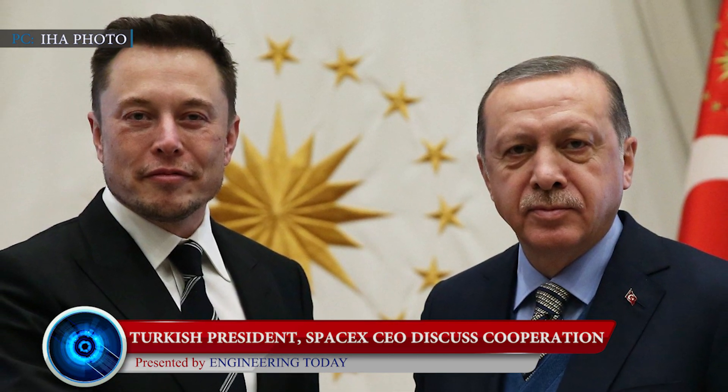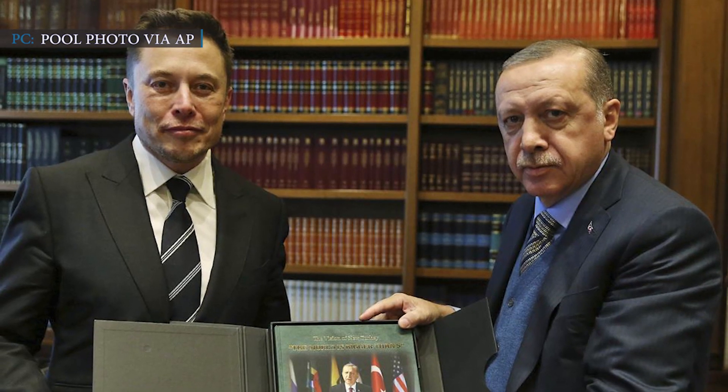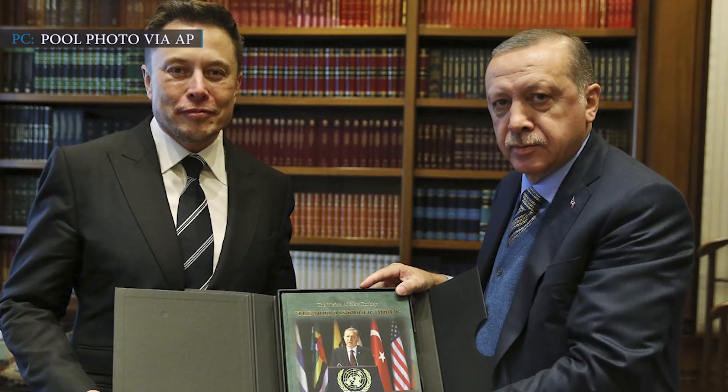Our next news segment covers SpaceX CEO Elon Musk and the Turkish president. On January 27th, 2021, Turkey's Presidential Communications Directorate announced that President Recep Tayyip Erdogan and SpaceX founder Elon Musk conversed over a long phone call about future cooperation and potential joint ventures. The main topic of discussion was space technologies, including cooperation between Turkey's public and private sectors and Elon's company. President Erdogan said on social media that they will continue to closely follow developments in technology and support every step taken to benefit their nation.